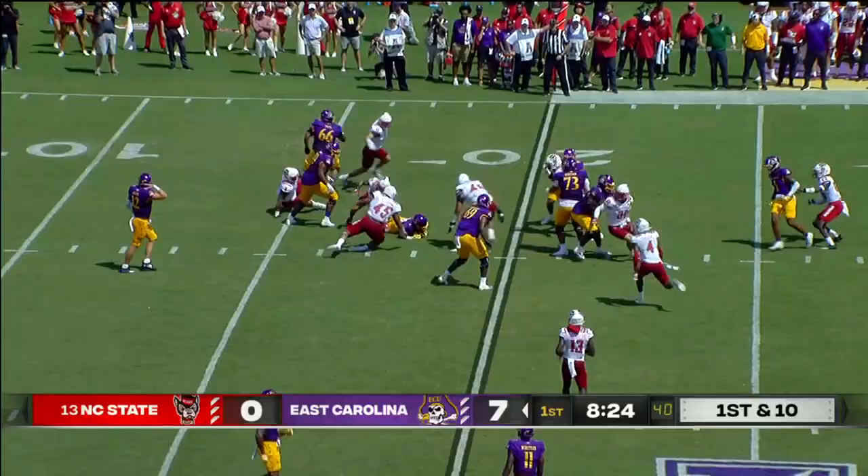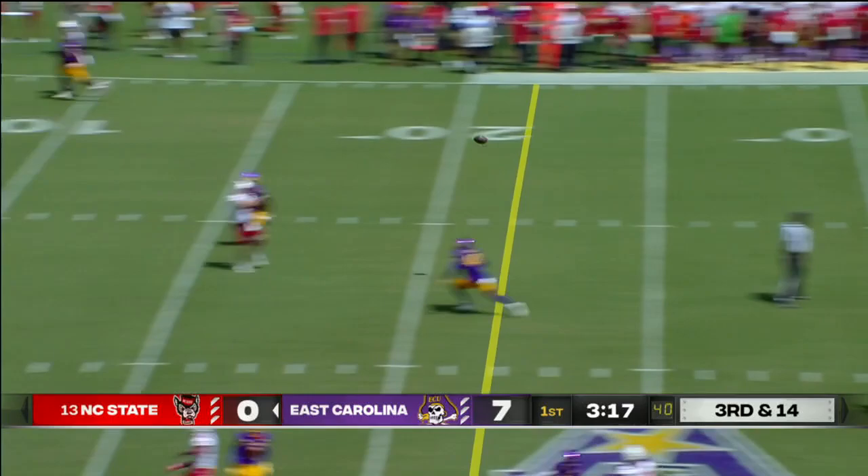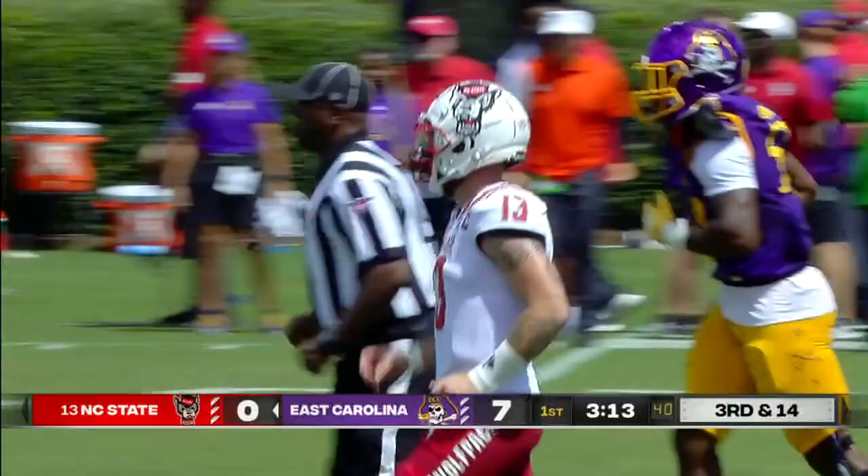Excited about this game today. Keaton Mitchell hit for a loss on first down by Sabion Jackson. Leary's got time, down the middle, wide open — and it's caught by Thayer Thomas. First down, NC State in the red zone.